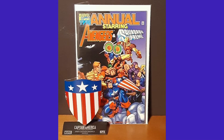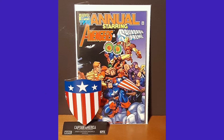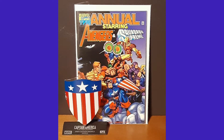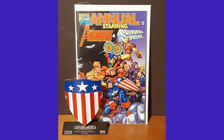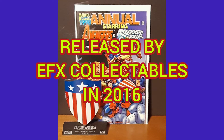This is what Steve Rogers first wielded in his comic debut back in December of 1940, Captain America Comics No. 1, with a cover date of March 1941. This high-quality die-cast replica features scaled straps on the back and comes with its own display stand. It comes with a Certificate of Authenticity as an exact scaled replica and was created by EFX Collectibles in 2016.